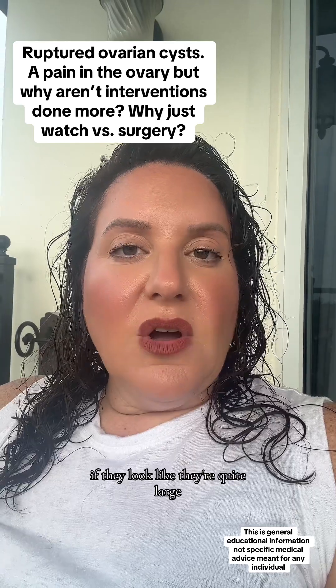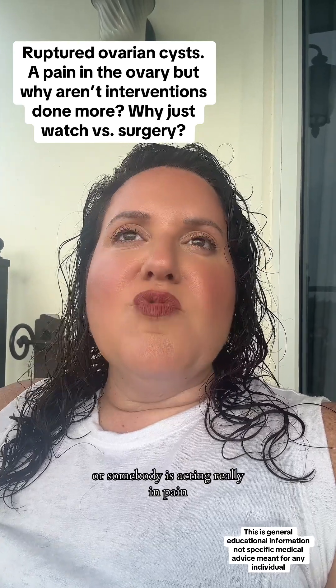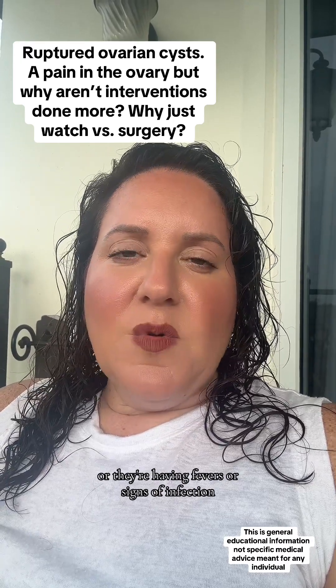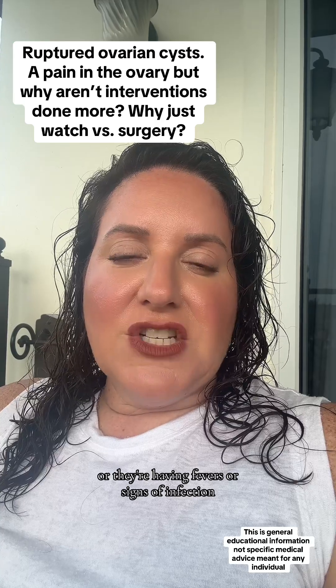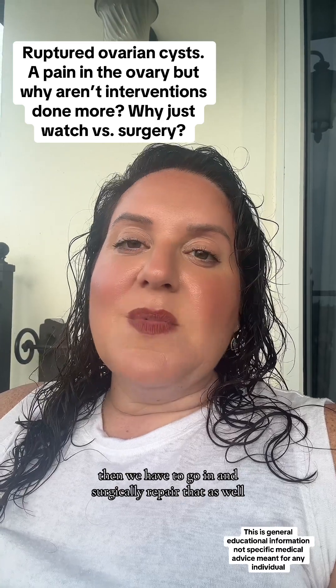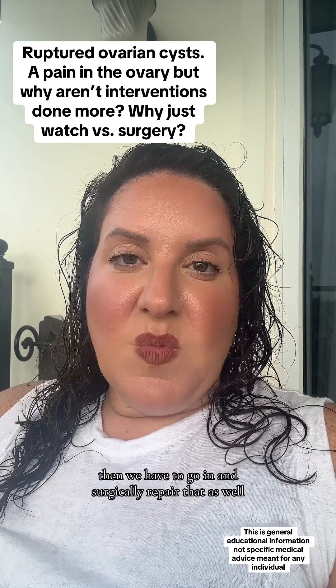If the cyst looks quite large, or somebody is in significant pain that's not improving over time, or they're having fevers or signs of infection, sometimes we'll have to go in and operate. If it's a bleeding cyst and the bleeding doesn't stop, then we have to go in and surgically repair that as well.